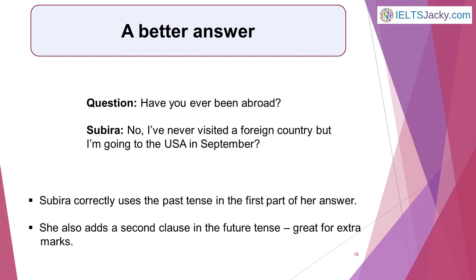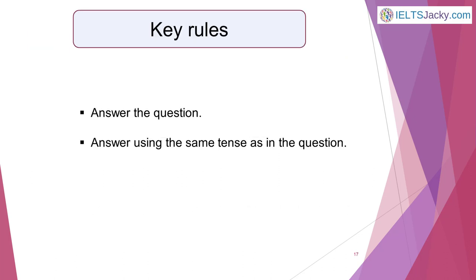Here's a better answer: No, I've never visited a foreign country, but I'm going to the USA in September. Not only does Sabira correctly use the past tense in the first part of her answer, she also adds a second clause in the future tense. This will earn her good marks, and this time she answers the question properly. So here are the two key rules: answer the question, and answer using the same tense as in the question. For practice, get a friend to read out a list of simple questions and see if you can quickly identify the verb tense in each one.